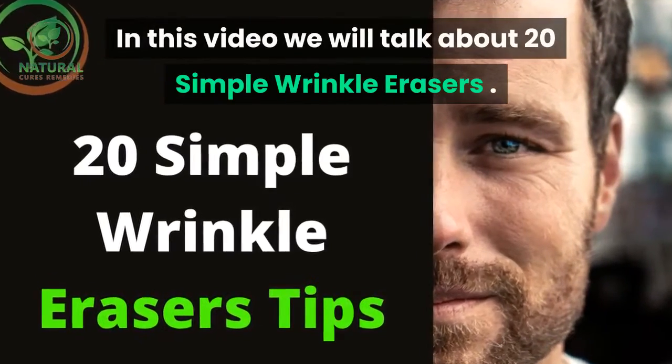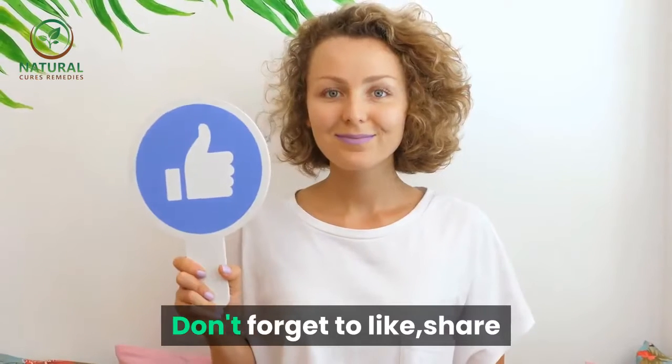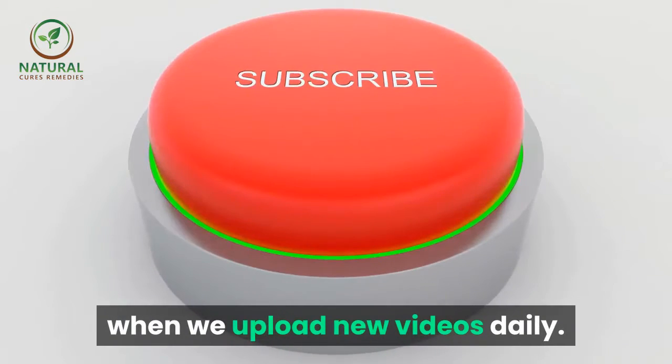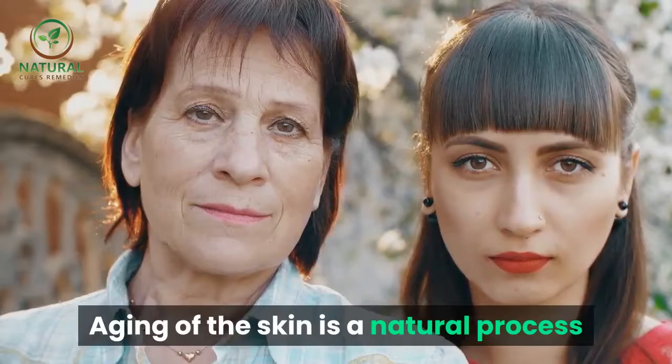In this video we will talk about 20 simple wrinkle erasers. Don't forget to like, share and subscribe to our YouTube channel to be notified when we upload new videos daily.